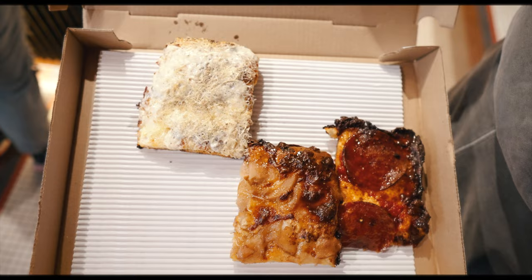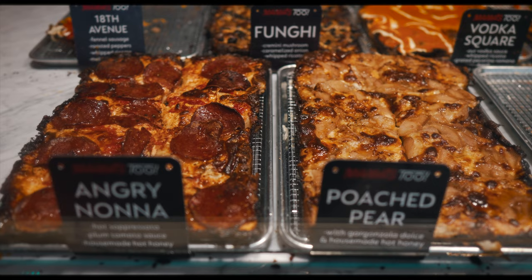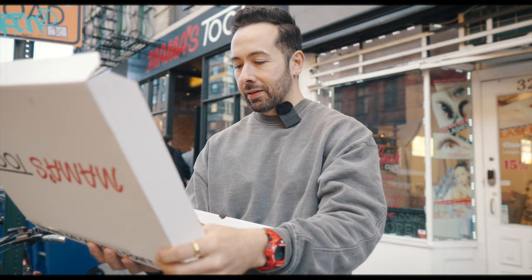Since we had to wait in line, we got three of the signature slices. We got the Cacio e Pepe with four — yes, count them — four different types of cheeses and cracked black pepper. We got the Poached Pear, a dessert pizza with pear, gorgonzola dolce, and house-made hot honey. And one of the most famous slices, the Angry Nona, with plum tomato sauce, spicy sopresata, and more house-made hot honey.